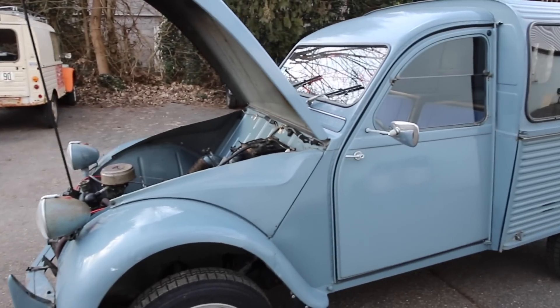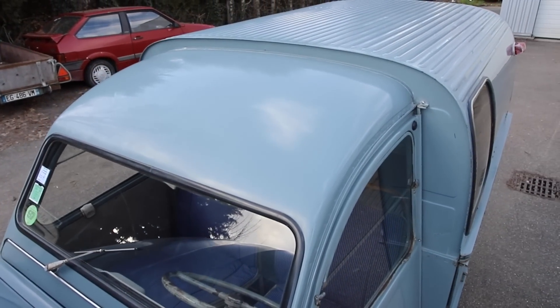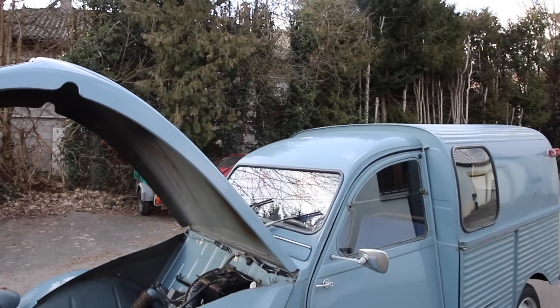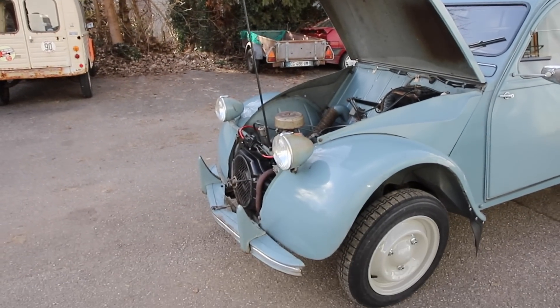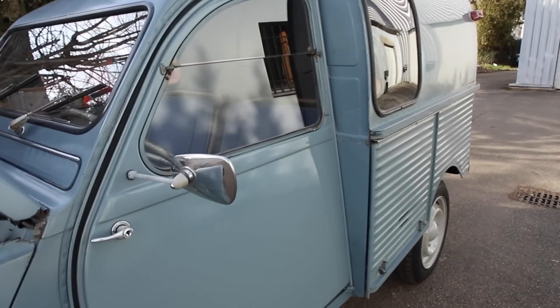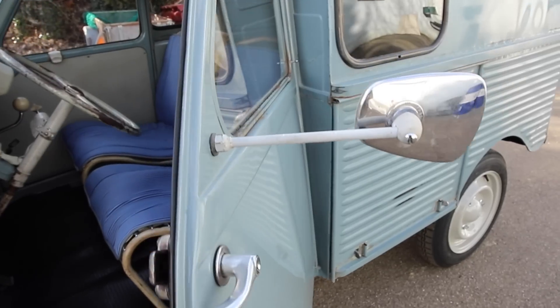We can also tell this is not a Model 64 because from 1964 onwards, the roof panel has two pressings. In any case, that allows you at first glance to identify a Model 63 from a Model 64. We also know it's not a Model 65, since from December 1964 onwards, it adopted conventional front doors — whereas here we still have suicide doors.